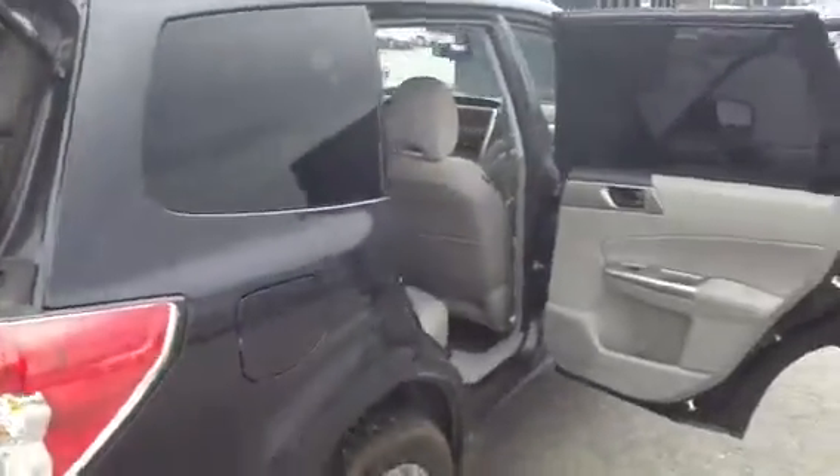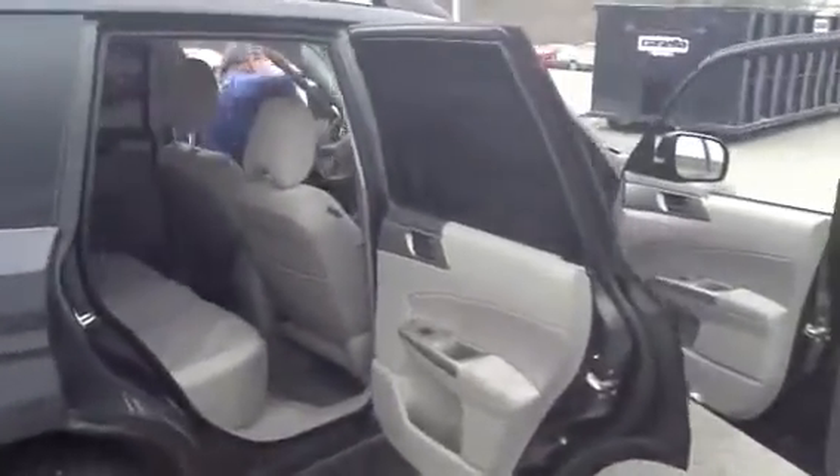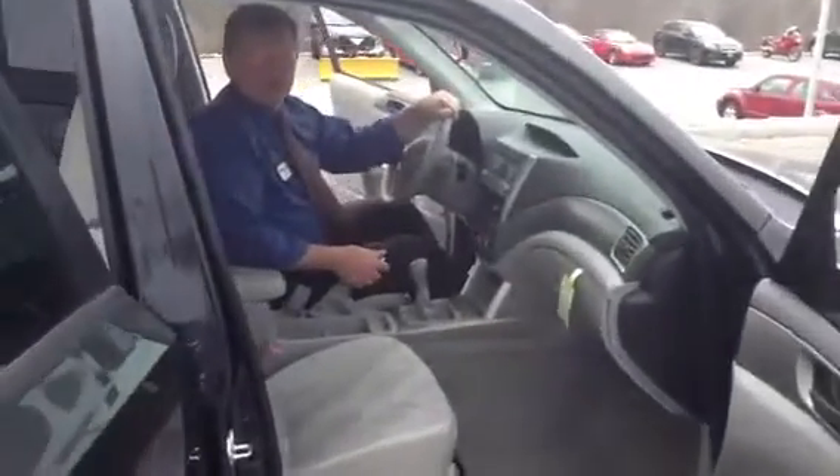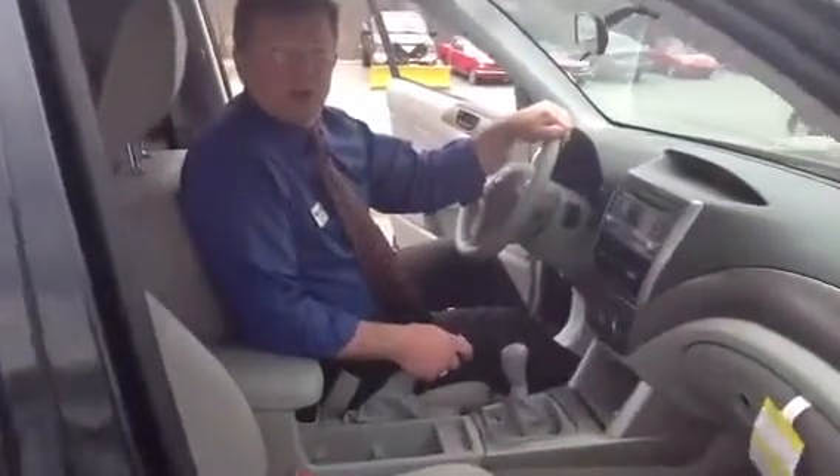This is a certified used car for Twin Cities Subaru. That means you have seven years or 100,000 miles of the remainder on this particular car of the powertrain warranty.